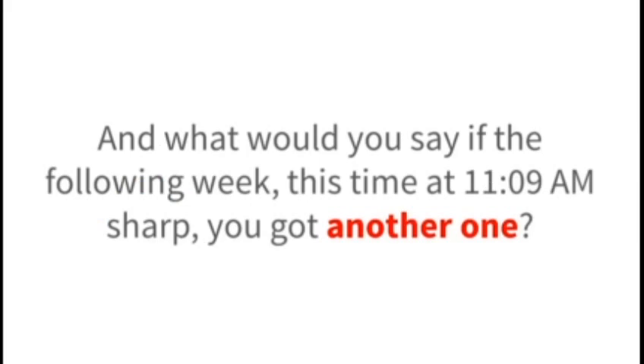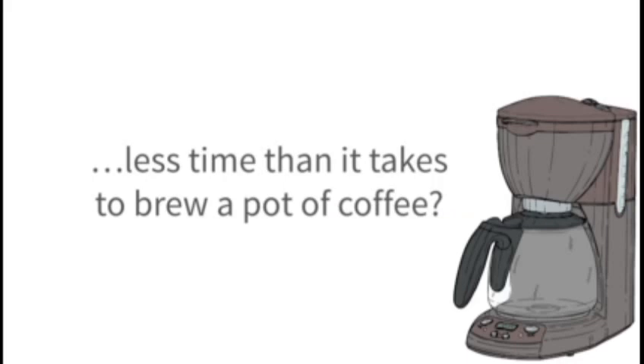And what would you say if the following week, this time at 11:09am sharp, you got another one? Better yet, what if I said that doing it takes a little under 10 minutes — less time than it takes to brew a pot of coffee?